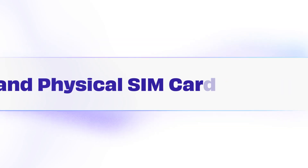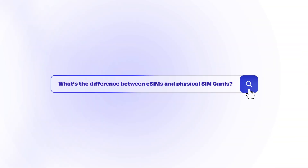Ever wondered what's the difference between eSIMs and physical SIM cards? We'll break down what sets them apart and which one's the right choice for you.